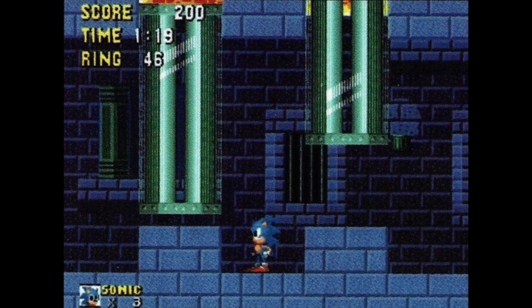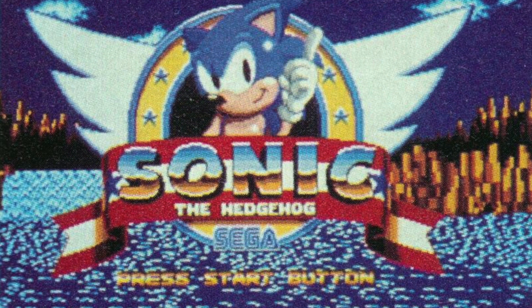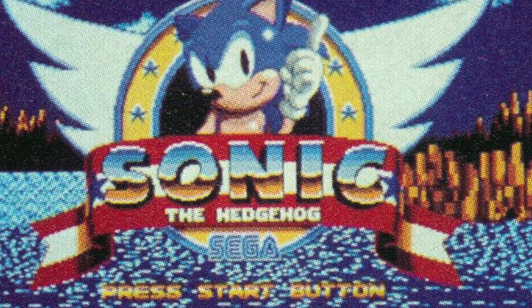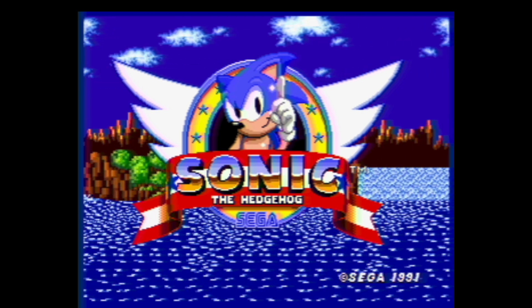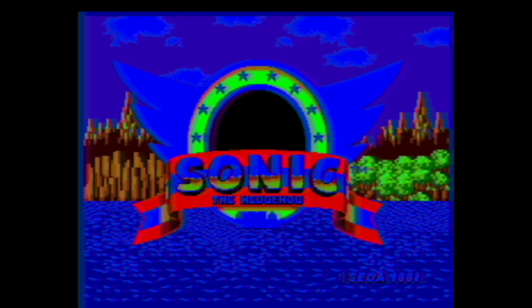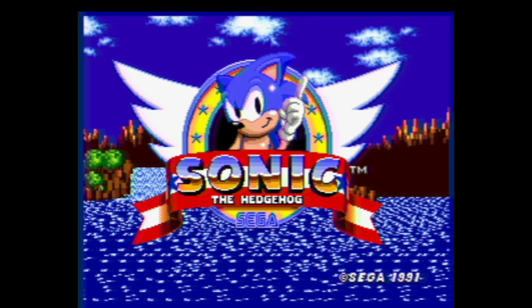Marble Zone's lava is different and the torches aren't lit. Spring Yard Zone — or Sparkling Zone as it was known at this point — has pink roller enemies, moto bugs, and just looks different. Then there are the builds assumed to be the one featured at the 1991 Winter Consumer Electronics Show. This one has the 'press start' button on the title screen. If you didn't know, the final game doesn't have one because of a glitch. Another fun fact: all of these title screens, including the final one, aren't centered properly. Hope you can sleep well knowing that.